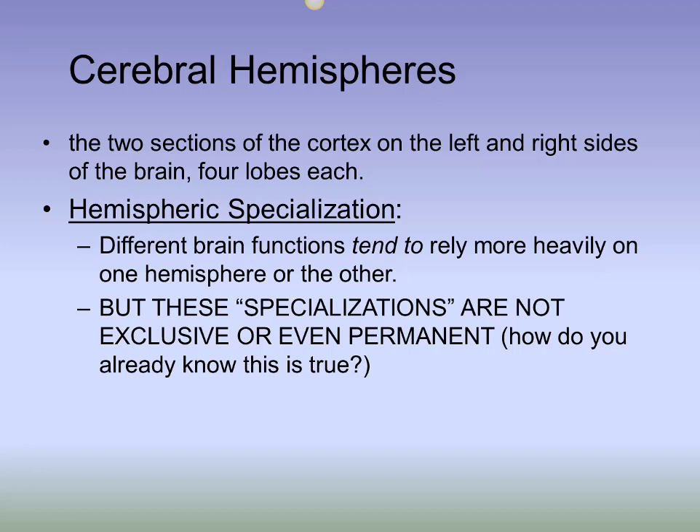Both temporal lobes process sound, but the left hemisphere temporal lobe is best at making sense of speech sounds, whereas the right hemisphere temporal lobe is better at making sense of music sounds. These sub-specializations by different parts of the brain allow maximum efficiency by letting your brain process multiple pieces of information about the world simultaneously.